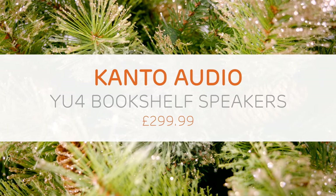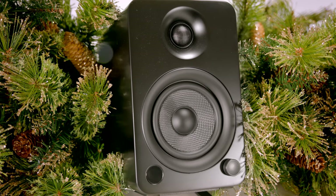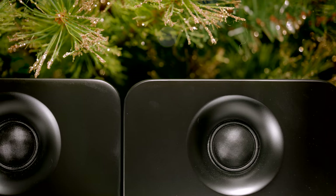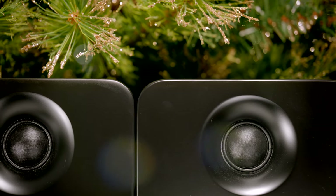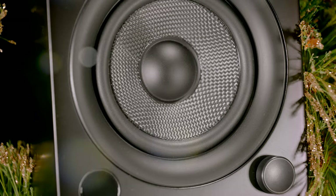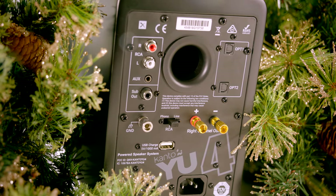The Kanto YU4. For those looking to get into hi-fi without all of the separates normally needed, the Kanto YU4 could solve all of your needs. The YU4 is compact, attractive and delivers punchy and impressively detailed sound. Being a powered speaker means you can plug directly into the speaker without a separate amp or DAC. And to top it off, you can also connect to the YU4 wirelessly.